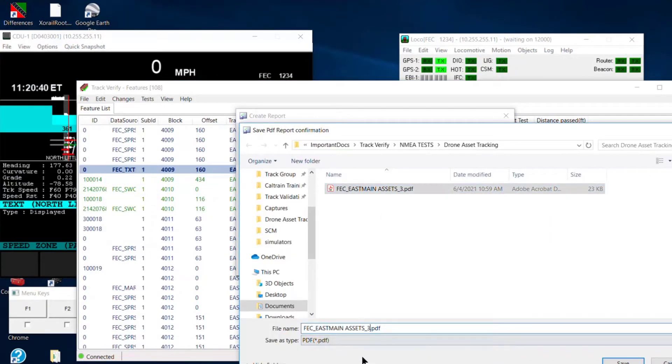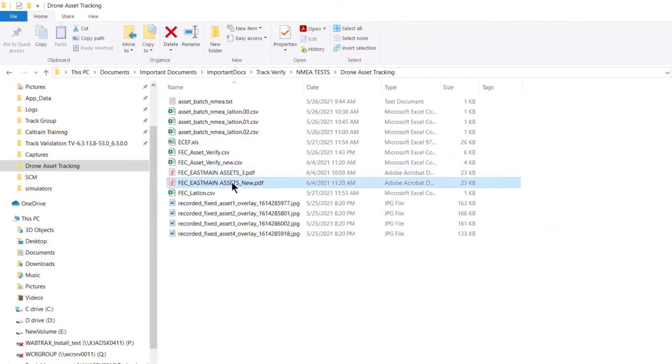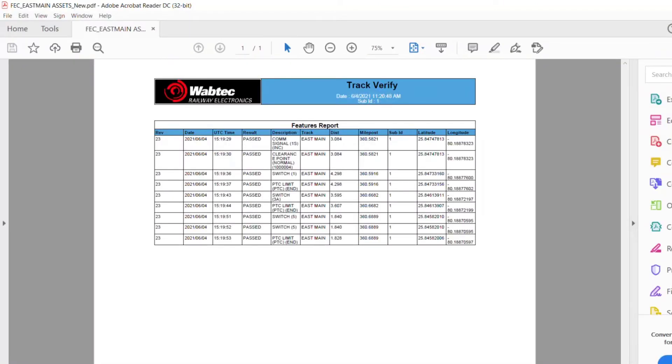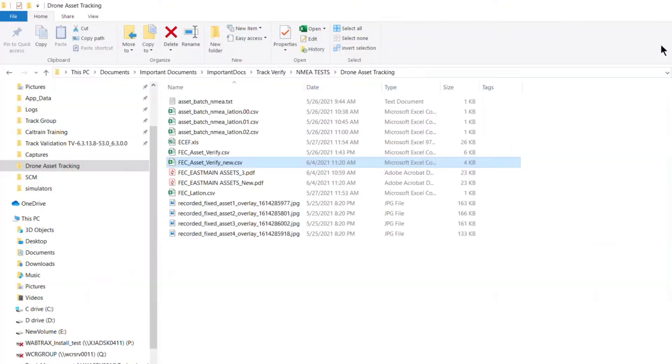Once the GPS and systems are nominal, the drone is flown autonomously with an RC controller as a safety device. A camera feed relays what is directly underneath the drone back to the base station and pilot. Computer vision, provided by the coprocessor, automatically guides the drone along the tracks.